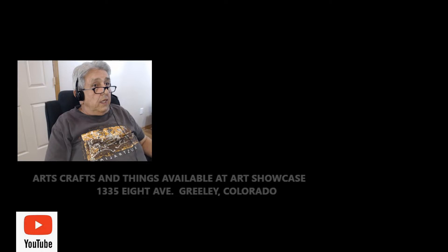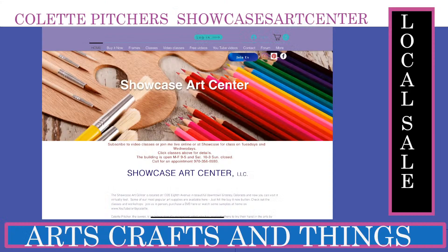Hello friends, I'm going live again sharing what I have as far as artwork, arts and crafts available at Collette's Art Showcase. I'm working with a program called PRISM, which is pretty cool and allows me to flip through the screens like you see right here.